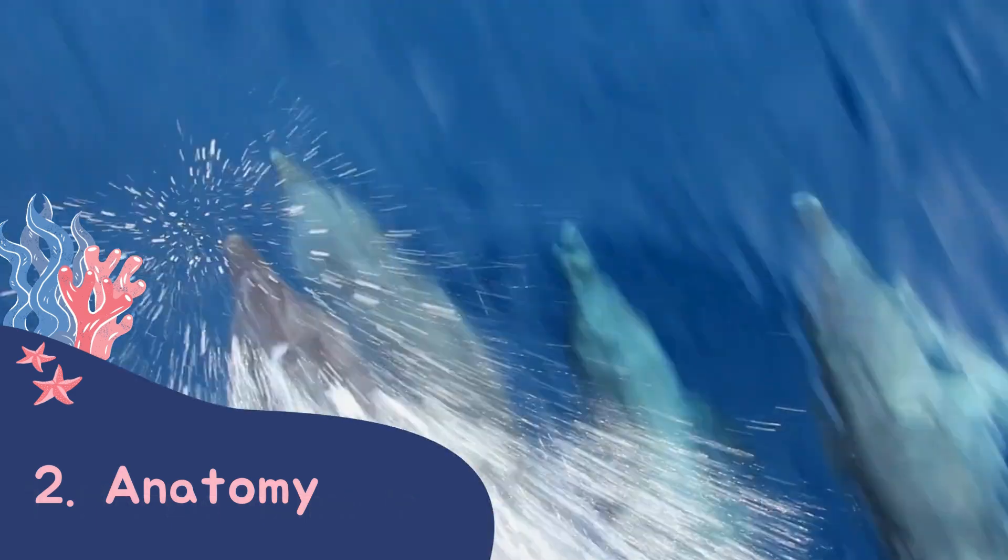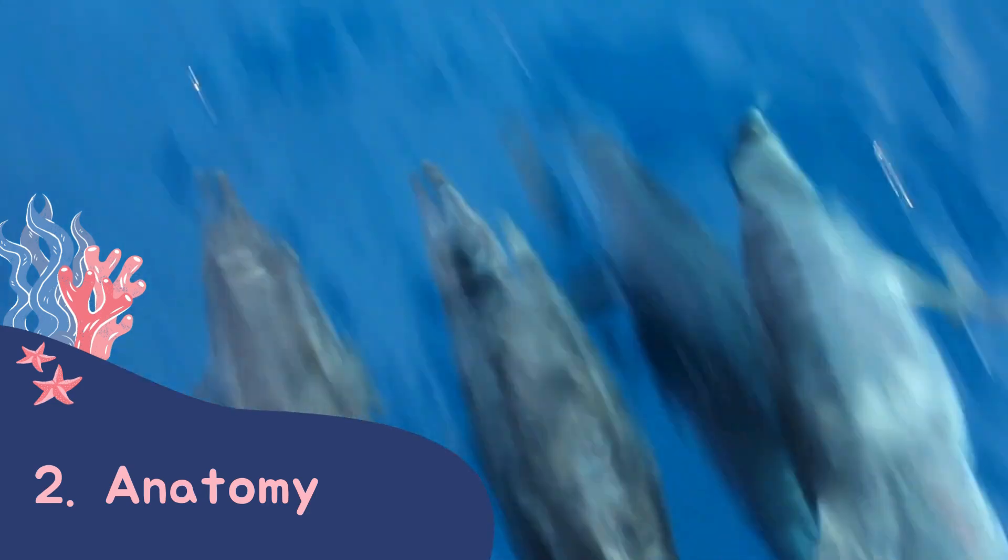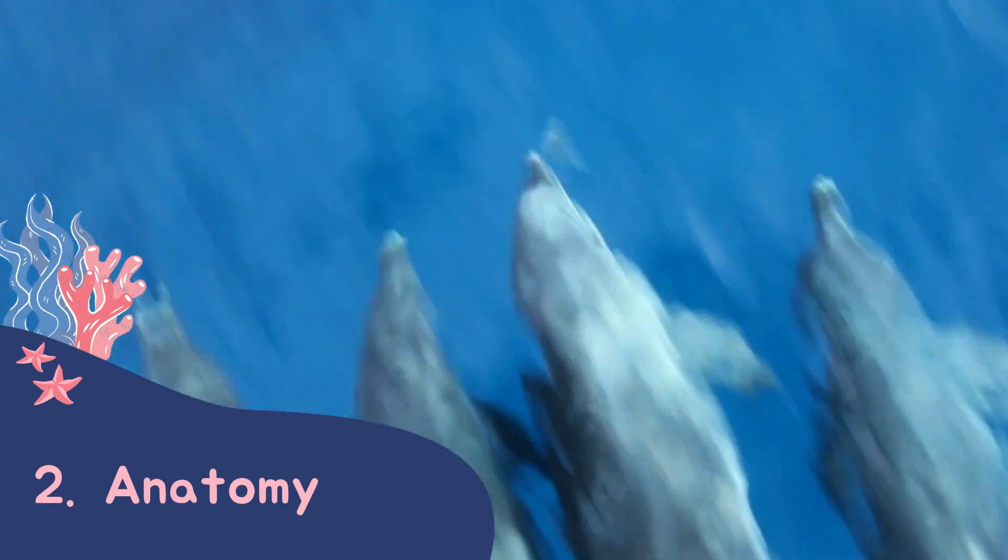We then talk about the anatomy of a dolphin. If you want to sound like a real marine biologist, we call their beaks their rostrum and their tails their flukes.